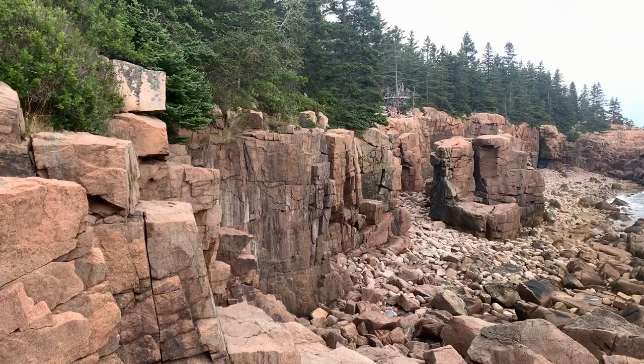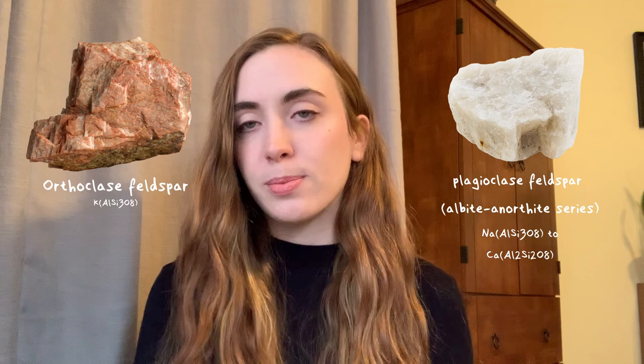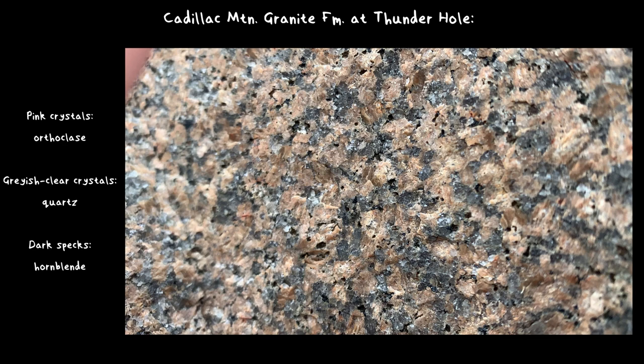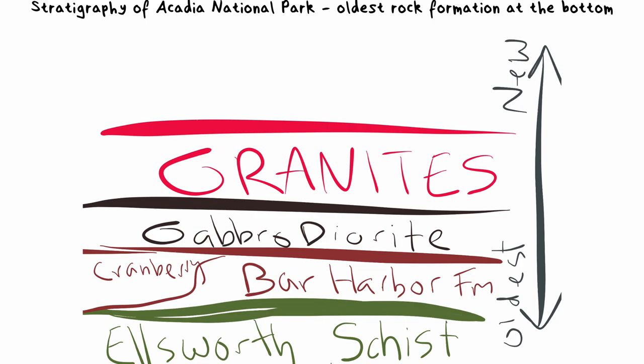Once the mafic magma made its appearance, then came the felsic magma. Felsic magma has a lot more silica and a lot less iron and magnesium. The rocks that form with felsic magma are usually much lighter in color. A lot of the rocks in Acadia are granite from the pluton that intruded into the crust. The pink color in granite comes from a mineral called orthoclase feldspar, which is a chemically different version of plagioclase feldspar — the white specks in the gabrodiorite. There are also dark specks in the granite from hornblende, the same mineral that makes the gabrodiorite dark, just in much smaller amounts.